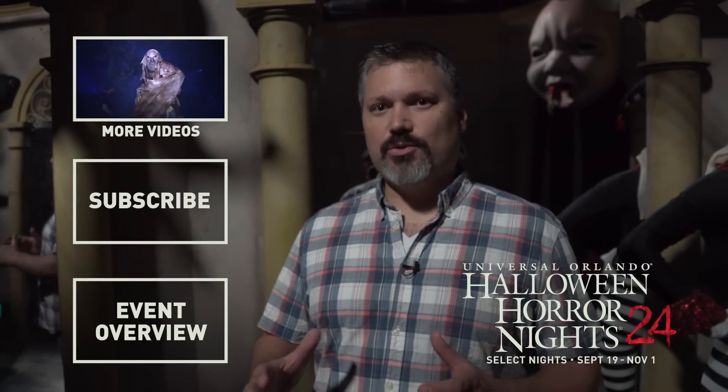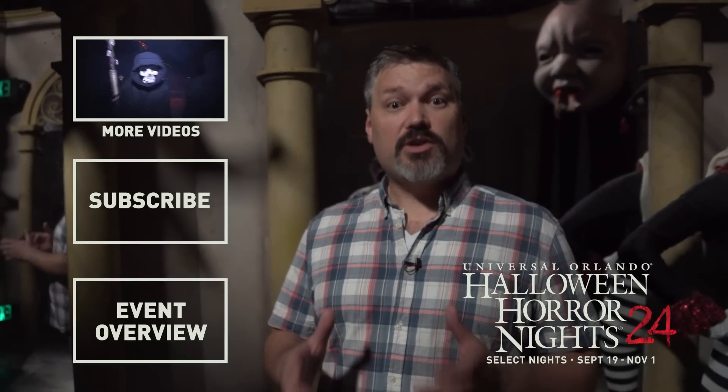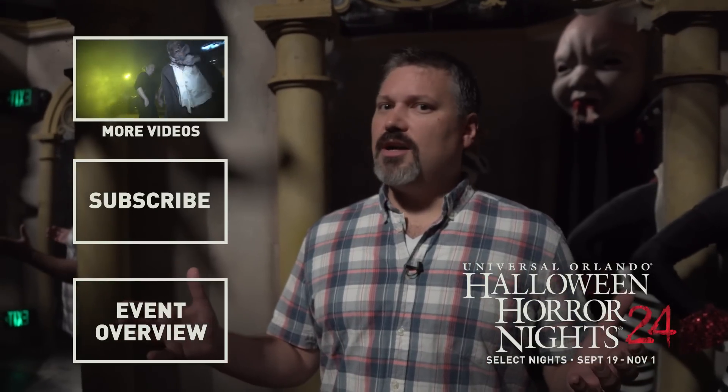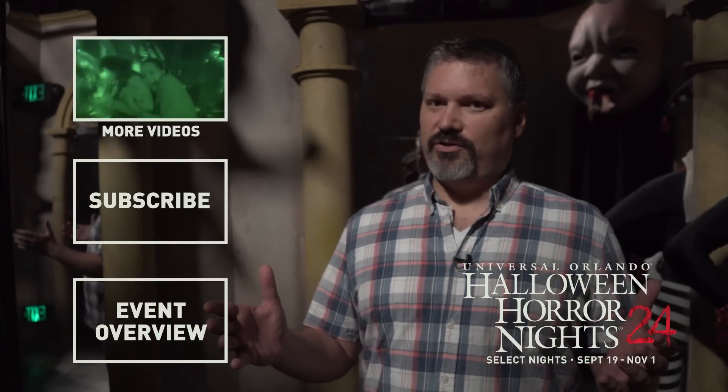I'm glad you survived this walkthrough of Dollhouse of the Damned. Join us on our tour of Giggles and Gore coming up next, and check it all out — Halloween Horror Nights 24 at Universal Orlando Resort.